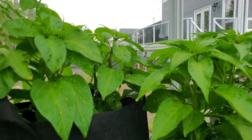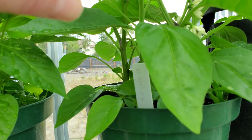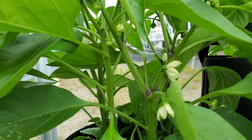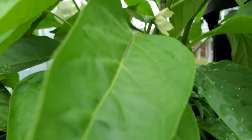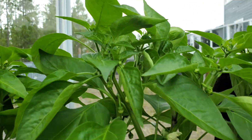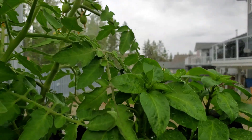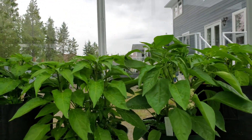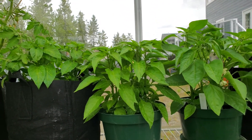These are our early peppers, and we do have some flowers. This is the furthest we've ever gotten with peppers, so that will be exciting to see how far they get before fall truly sets in. We will report back to you on that.